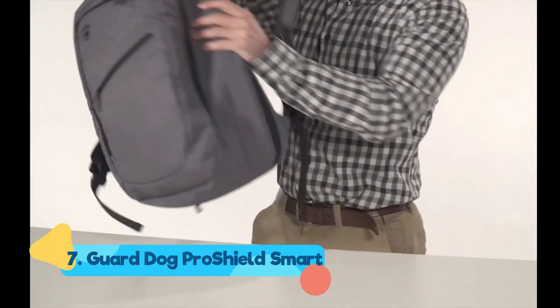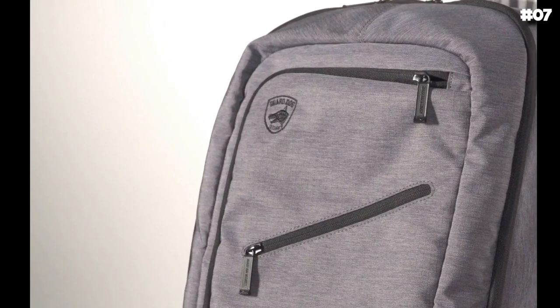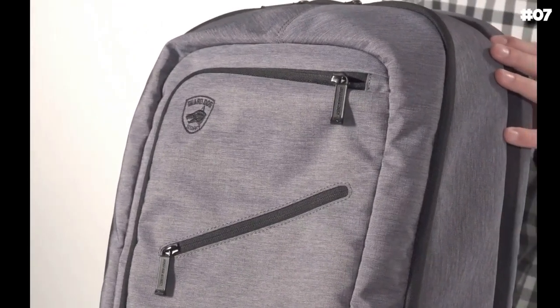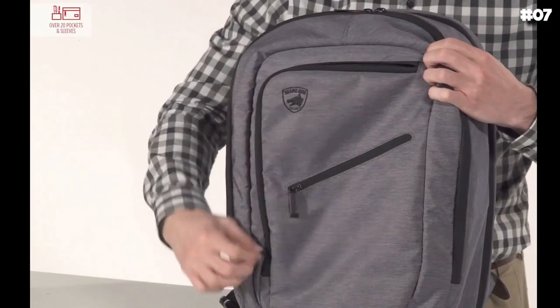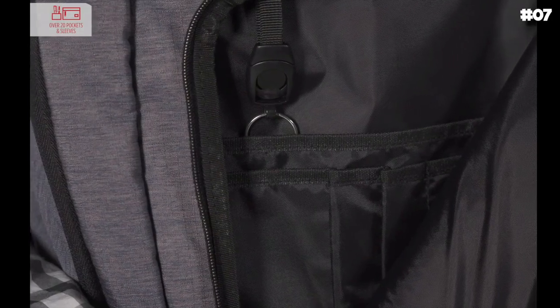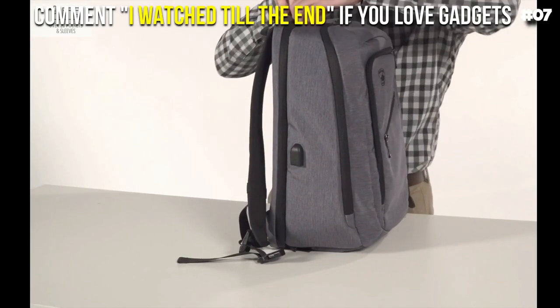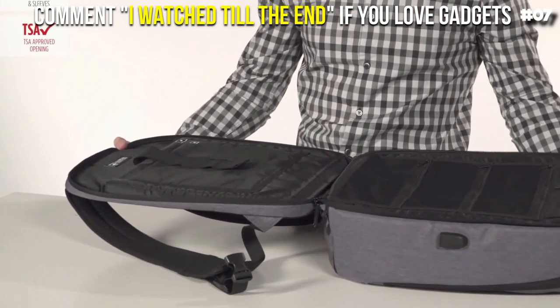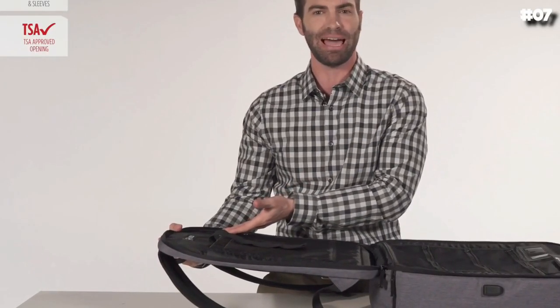Number seven: Guard Dog Pro Shield Smart. You may have heard about Guard Dog Security's popular bulletproof backpack — the smartest and best-equipped backpack from the world leader in personal defense. The Pro Shield Smart provides an integrated charging bank to directly charge your mobile devices for all your on-the-go technology needs. Conveniently placed in the flexible harness is a hands-free handset holder that holds the mobile on you at all times without slipping at any angle.